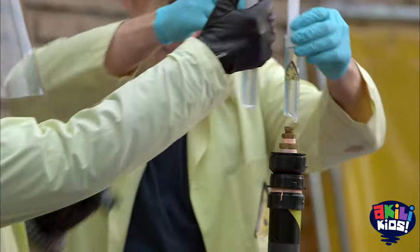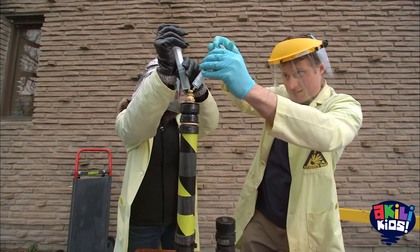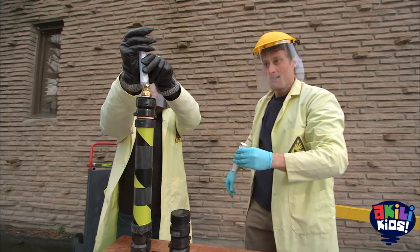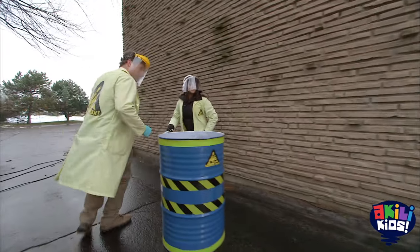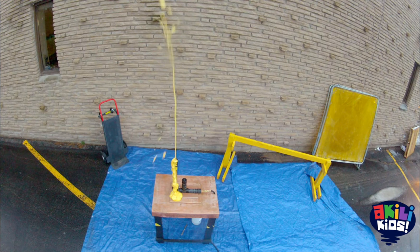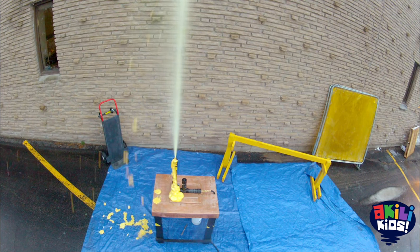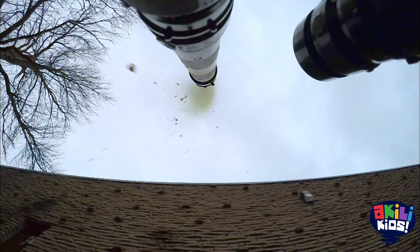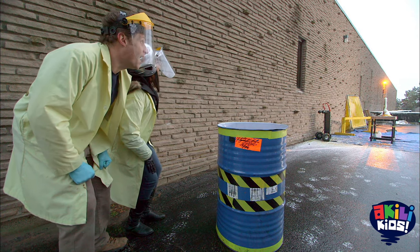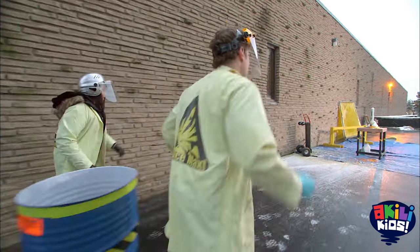Ready? Hood's down. Ready? One, two, three, go. And we back away slowly. Whoa! Whoa! Whoa!